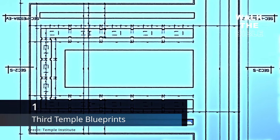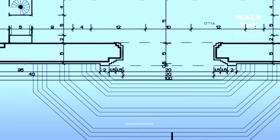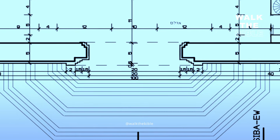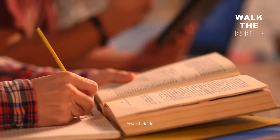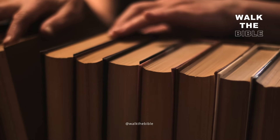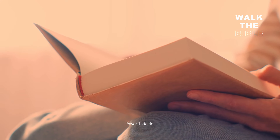Did you know the blueprints for the Third Temple in Jerusalem have already been made and released? The design has been meticulously researched and drafted over decades as scholars pored over ancient Jewish texts, including the Torah and Talmud, to envision a structure faithful to the past.